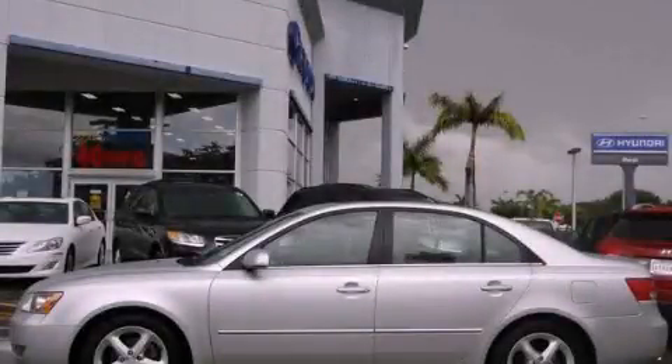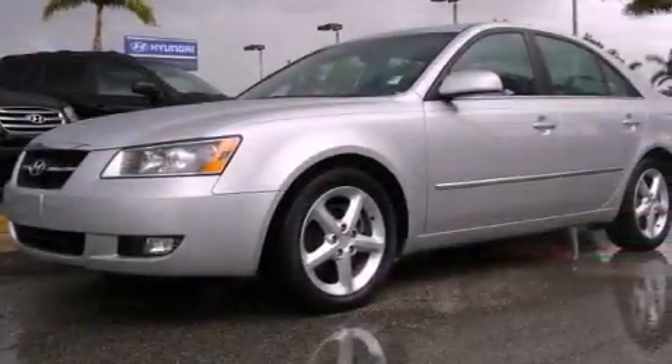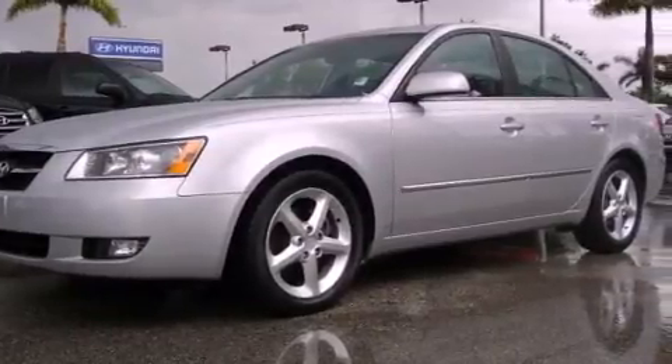This is a certified pre-owned 2007 Hyundai Sonata. It features a six-cylinder engine and an automatic transmission.